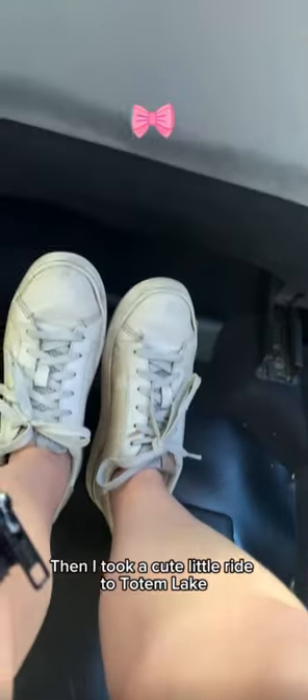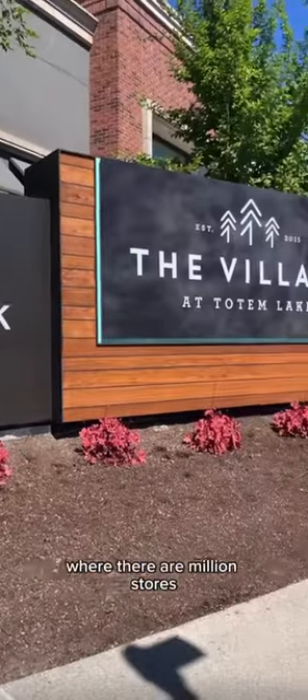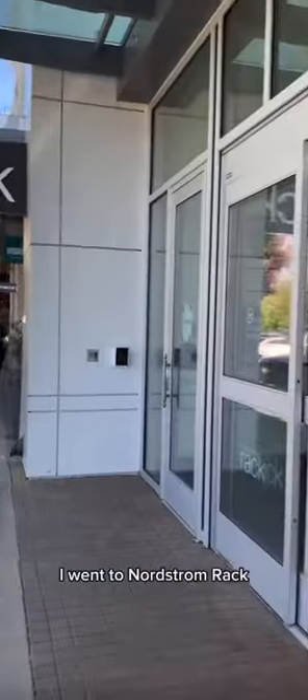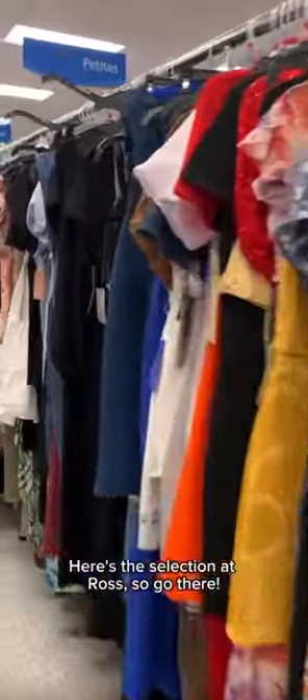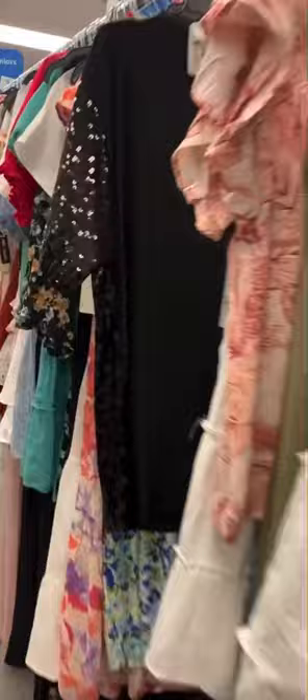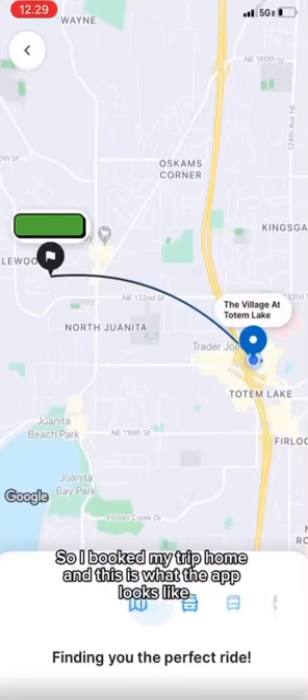Then I took a cute little ride to Totem Lake where there are a million stores, so I hoped I could find something. I went to Nordstrom Rack — lots of cute little dresses. Here's the selection at Ross, so go there — but I didn't really find anything I liked.